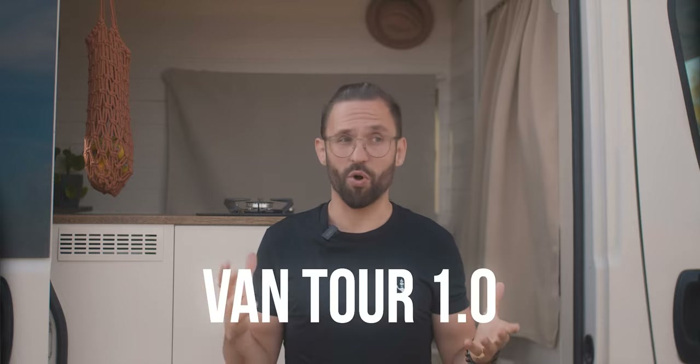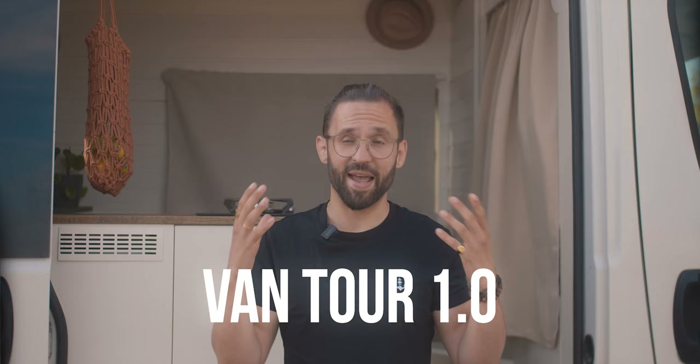Many of you already had questions, but I figured to keep this video sweet and short, we will do a van tour only and then do the Q&A the next week or the week after that. I figured it would make way more sense to do this after you see what we are dealing with here. This is kind of a van tour 1.0 — we're still figuring things out and it is all very fresh, so expect another update at some point in the future. For now, this is what it looks like.